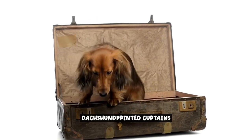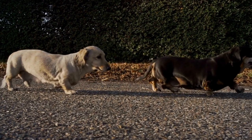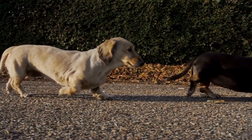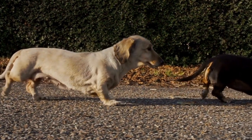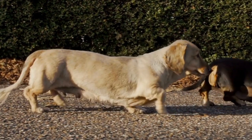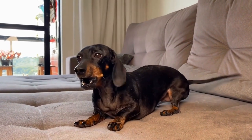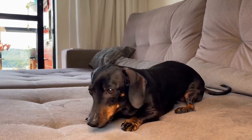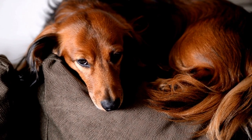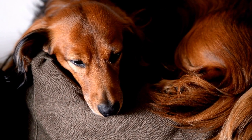Dachshund Printed Curtains. Are you looking for a way to add a touch of whimsy and charm to your living spaces? Look no further than Dachshund Printed Curtains. These adorable curtains not only serve their practical purpose of providing privacy and blocking out sunlight, but they also bring a cheerful atmosphere to any room. Imagine waking up in the morning and drawing back your Dachshund Printed Curtains to reveal a playful pattern of cute wiener dogs — it's an instant mood booster. Whether you choose curtains with a subtle Dachshund print or ones that feature bold and colorful designs, they are sure to make a statement.